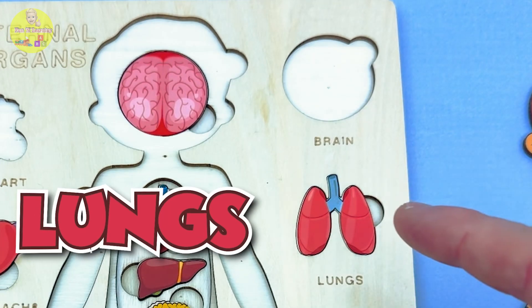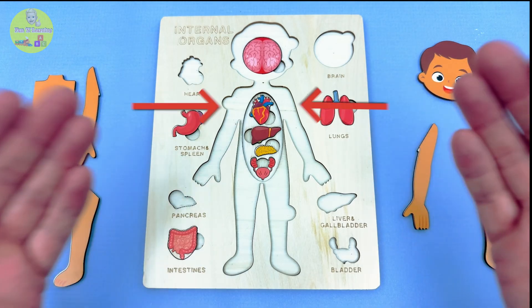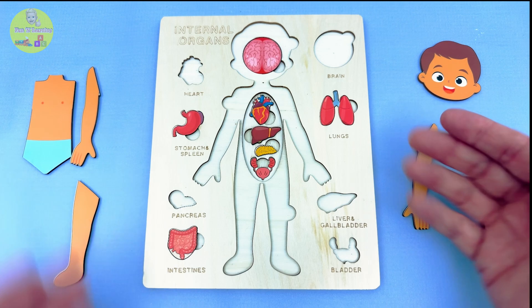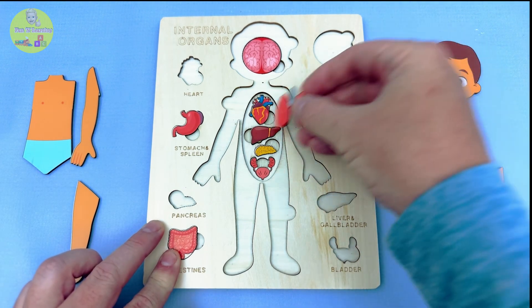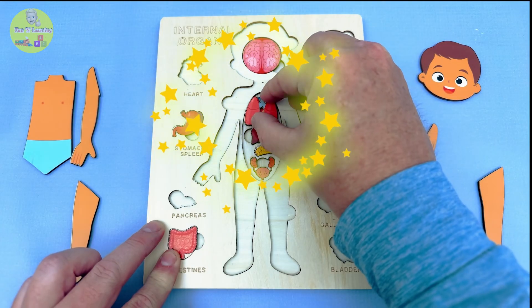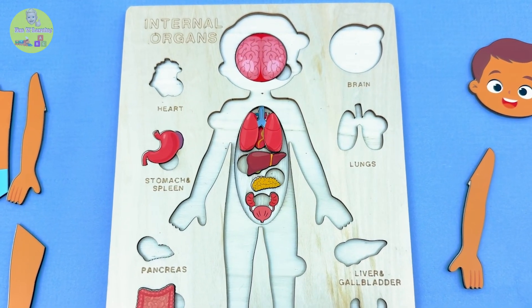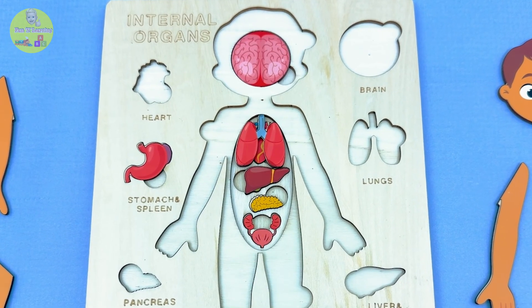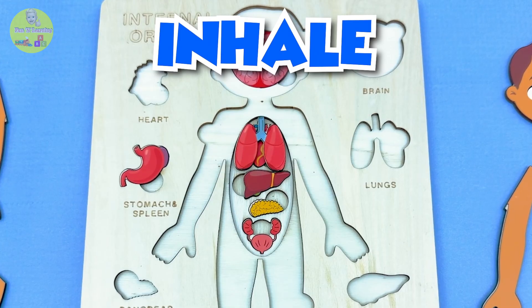Here comes the lungs! We have two lungs — one for each side of the chest! They look like fluffy pillows! Let's put them in! The lungs help you breathe in fresh air and blow out stuff your body doesn't need! They're like little air balloons inside your chest! Inhale! Exhale!